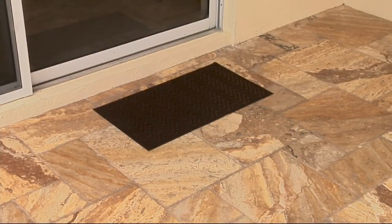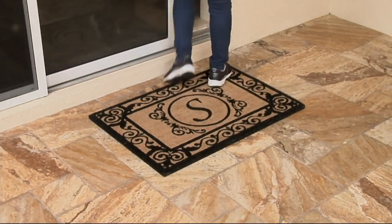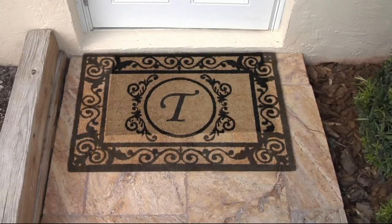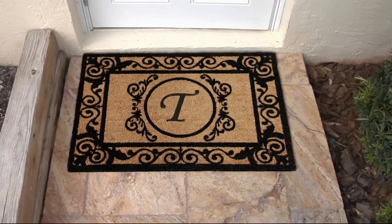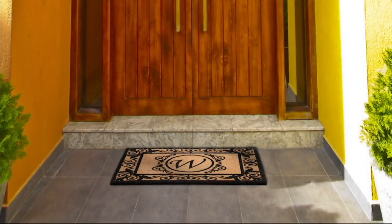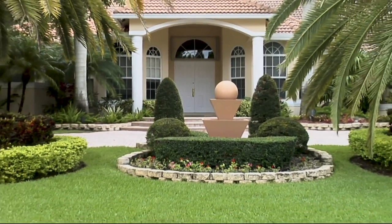You want to trap that dirt at every door and they are highly functional, so you're going to be able to do that. The sliding glass doors — instead of a mat that doesn't trap anything, add this. Wipe your feet on this and you're not bringing all that dirt into the door that's going to destroy your furniture, floors, and carpet. That's a side door — perfect for there because a lot of dirt comes in those side doors.